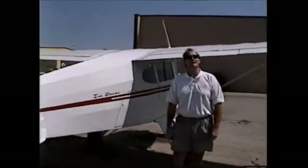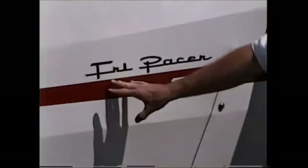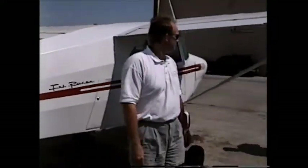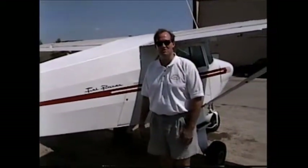This is your name panel right here — this is the name of this plane. This is a Piper. It doesn't say Piper, but it's a Tri-Pacer — Piper Tri-Pacer. What is this, a 1952? 1951. Jerry was born quite a bit earlier than that, but he's got the 1951.